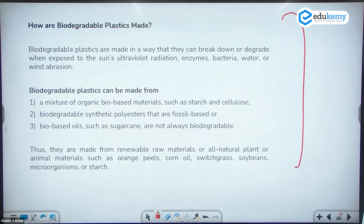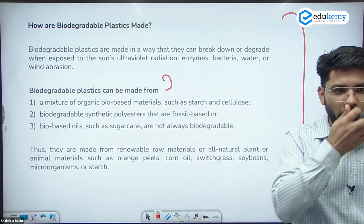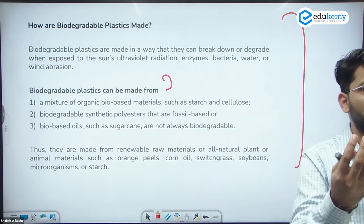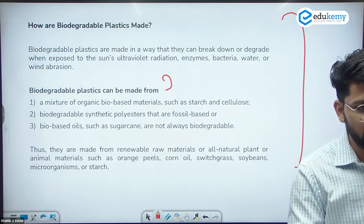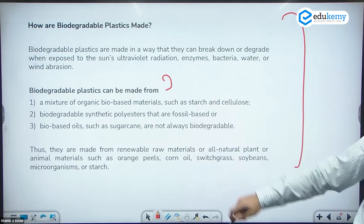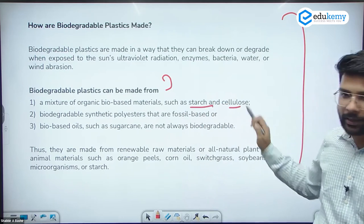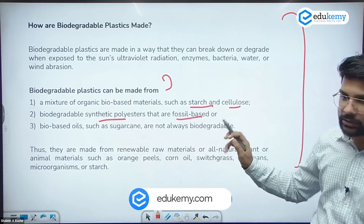Similar to how biofuels have first generation, second generation, and third generation options, biodegradable plastics can be made from starch and cellulose, or from synthetic polyesters that are fossil fuel based.